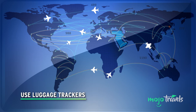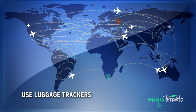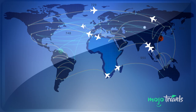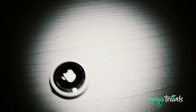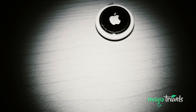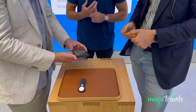Use luggage trackers. Just because you're placing your luggage in the care of others doesn't mean it has to be out of your control. This is 2023, so travel tech is vastly accessible and essential. Travellers can keep tabs on their bags with just a smartphone and electronic trackers. Apple AirTags are the best-known and most popular Bluetooth trackers, and will let you pinpoint your luggage's location via the vast crowd-sourced Find My Network.